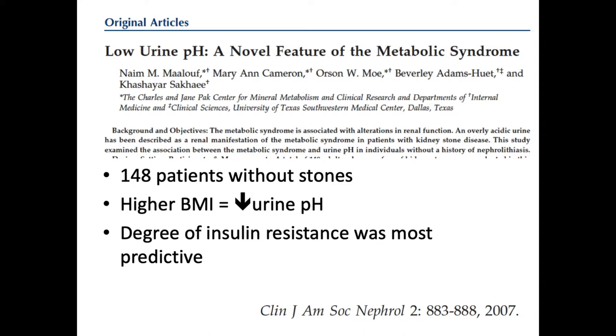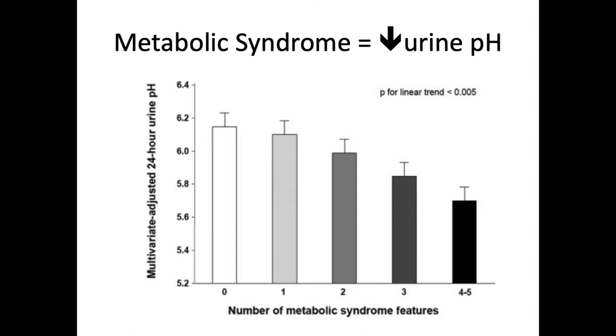We do observe this clinically in patients regardless of the exact mechanism through the renal tubule. For patients without stones who have metabolic syndrome, a higher BMI was linked with a decreased urine pH, and the degree of insulin resistance was the most predictive for the decrease in urine pH. The y-axis is the multivariate adjusted 24-hour urine pH and the x-axis is the increasing number of metabolic syndrome features, which decreases from roughly 6.2 down to 5.8 or lower — with a statistically significant p-value for that linear trend. The more features of metabolic syndrome you have, the lower your urine pH, especially with insulin resistance.